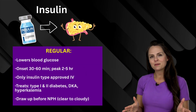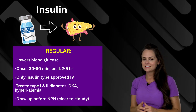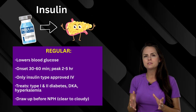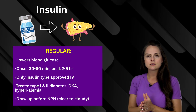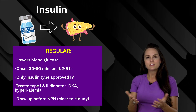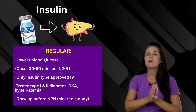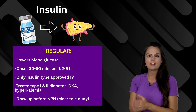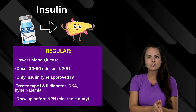Next is insulin. There are different types. One type you want to know is regular insulin — this works to lower the blood glucose level. It has an onset of 30 to 60 minutes and a peak of two to five hours. It's the only insulin type approved to give IV. It can be used to treat type 1, type 2 diabetes, DKA, and hyperkalemia. Now if you were to mix this with NPH, you need to remember that regular insulin is drawn up before the NPH. You can remember this as 'clear to cloudy' — regular is clear, NPH is cloudy — or think of RN: regular to NPH.